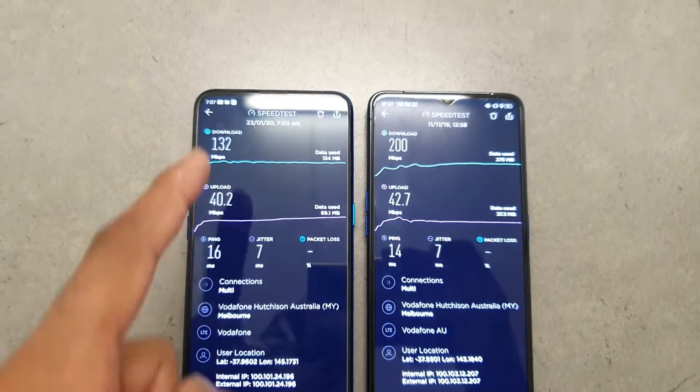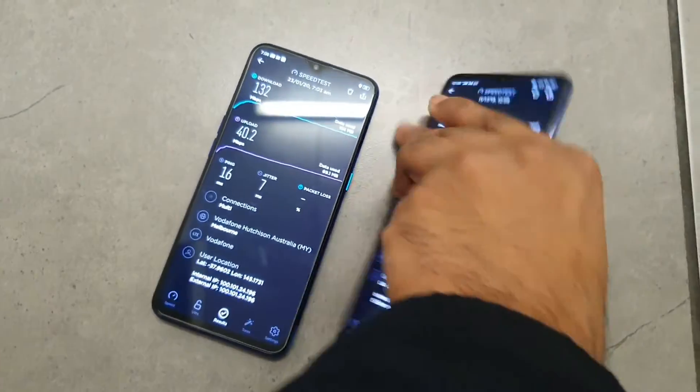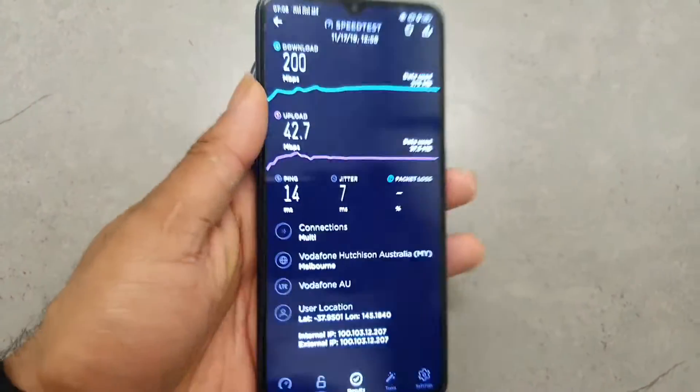For more 4G data speed tests or any other comparisons, try to subscribe to my channel Sai Tech. Thank you for watching this video. See you in the next video — until then, bye.